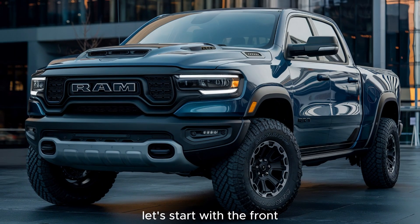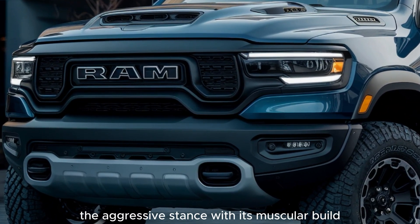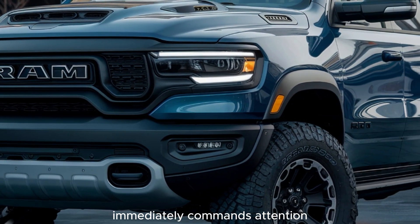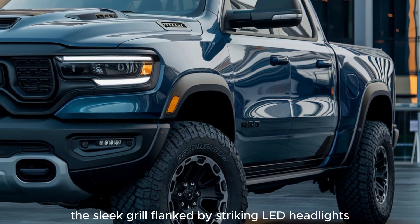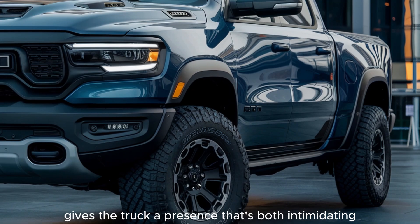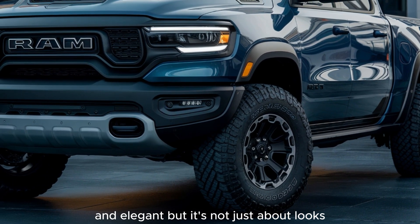Let's start with the front exterior of the 2025 Ram truck. Just look at that bold, modern design. The aggressive stance, with its muscular build, immediately commands attention. The sleek grille, flanked by striking LED headlights, gives the truck a presence that's both intimidating and elegant.